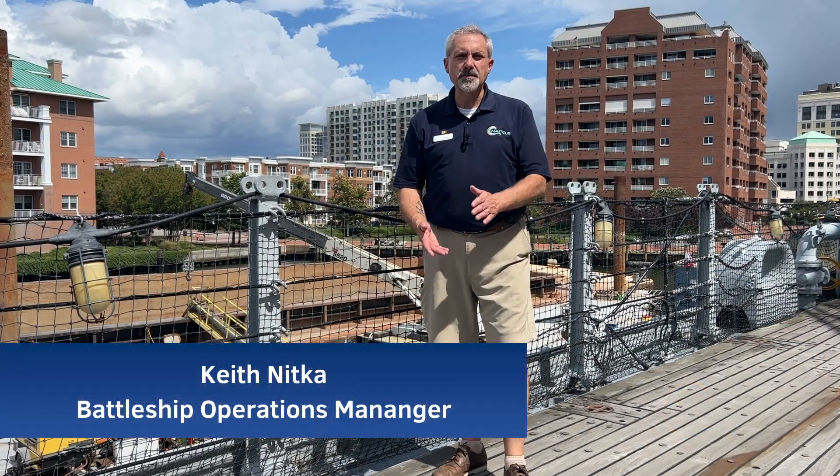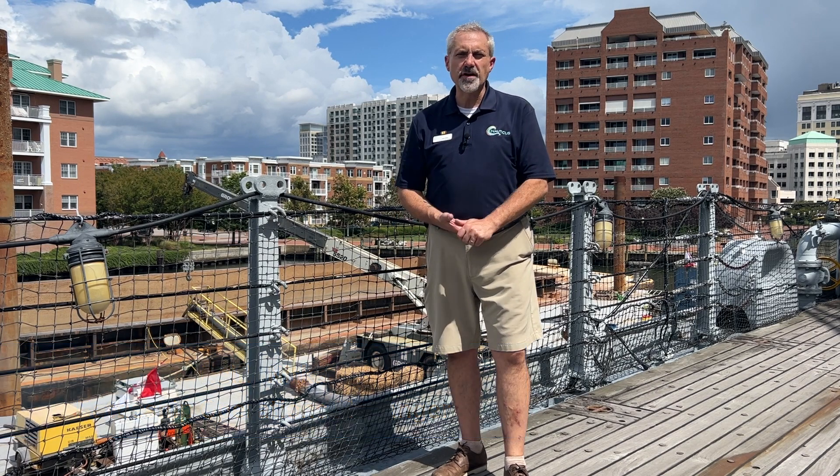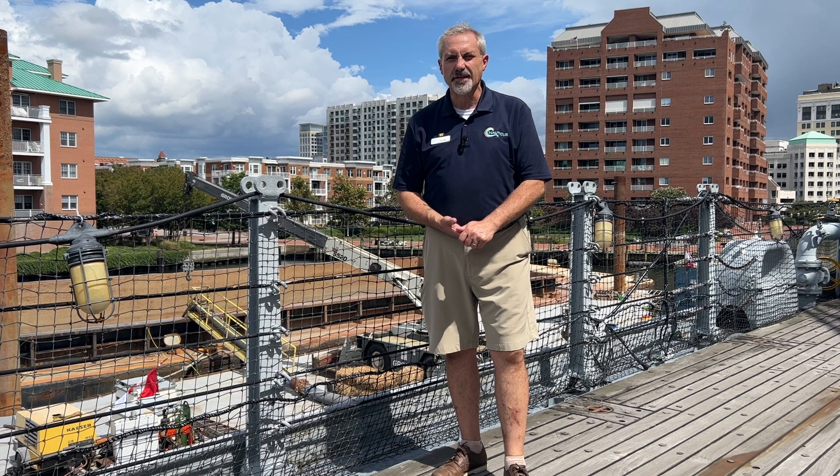Hi, my name is Keith Nitka. I'm the Battleship Operations Manager here onboard Battleship Wisconsin. I want to thank you for joining me today on this Whiskey Wednesday virtual adventure.